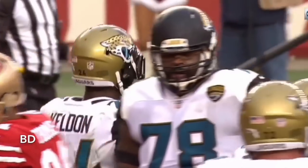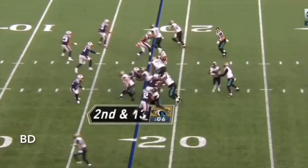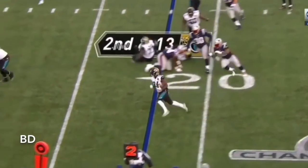He had gone seven straight games without scoring. They go left with Yeldon, gets the edge.